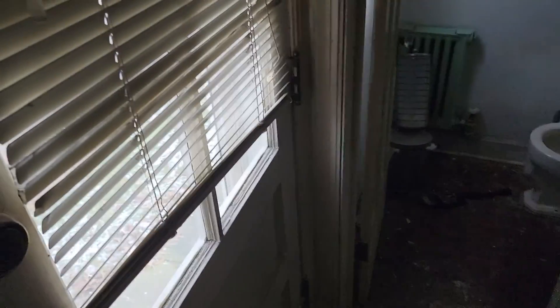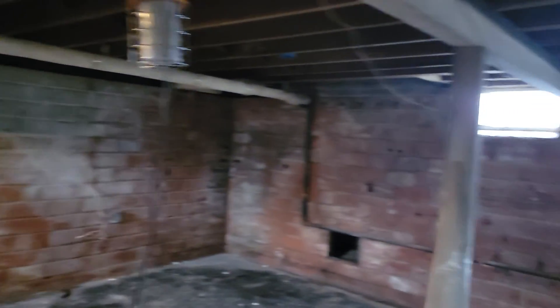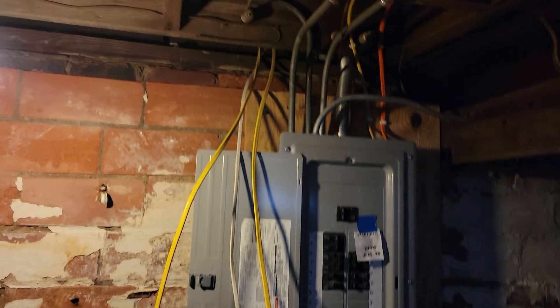I'm going to go and show you the basement. They got all the walls cleaned out — got to do a little bit more cleaning. Today we're going to get these holes filled in the wall and get these walls painted. I have to order some new windows for the basement. Got it cleaned up pretty good.